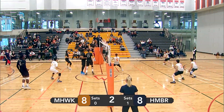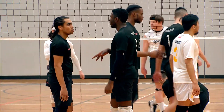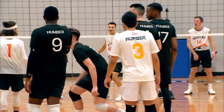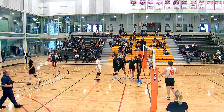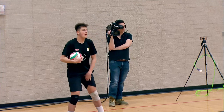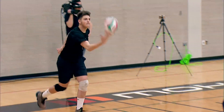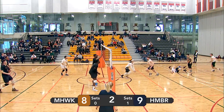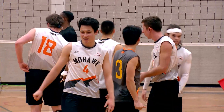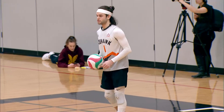Nice serve there by Leite. Left side attack from Humber — nobody's able to get a hand on it on the Mohawk side. That's Humber's point. Mohawk at eight, Humber at nine. Good spin serve — Kong able to keep it in play. Nice attack from the left side. All tied at nine.